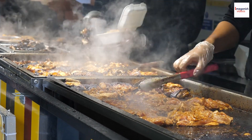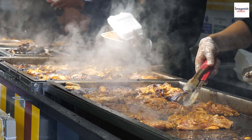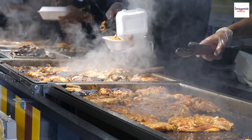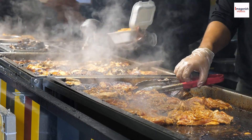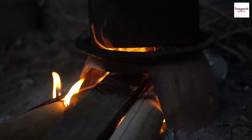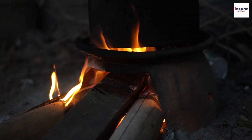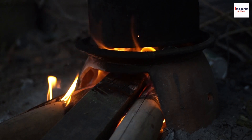Did you know that jerk refers to both the seasoning and the cooking technique? The word jerk likely originates from the Spanish word charki, which means dried meat. The method was developed by African slaves in Jamaica as a way to preserve meat by marinating and slow cooking it over pimento wood fires.